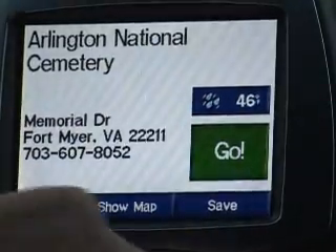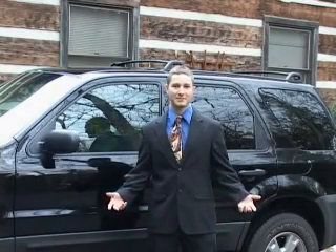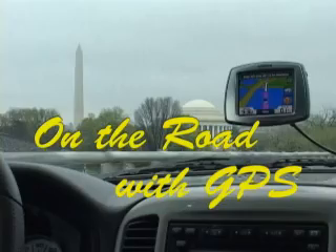Points of interest such as the Smithsonian Institute are provided in the database for locations that have special attractions or points of interest. For example, the Arlington National Cemetery can easily be located in the database and traveling there can be as simple as tapping the screen. Now that you've seen what a GPS can do, here are some things to consider before purchasing your own.